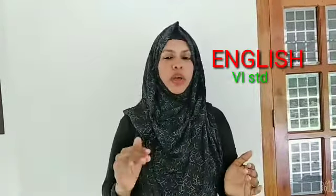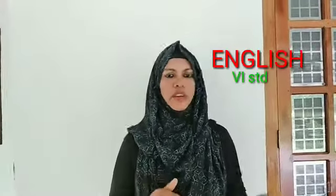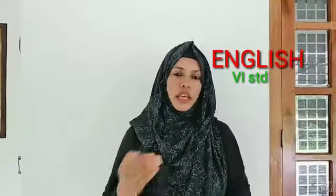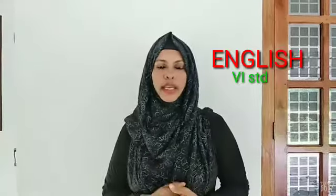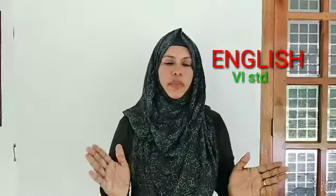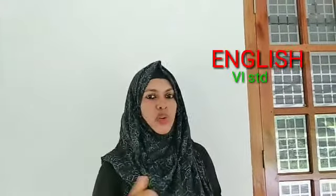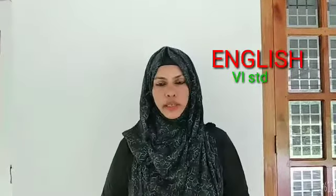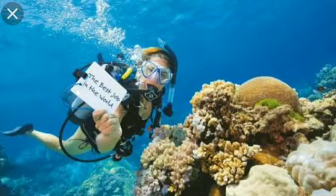He has to fill up a form and upload the application form and the video clip through the website. After that, he will be called for an interview. This is special — they will take only 11 members for the interview, and if he qualifies, he will be appointed as island caretaker and get that dream job.